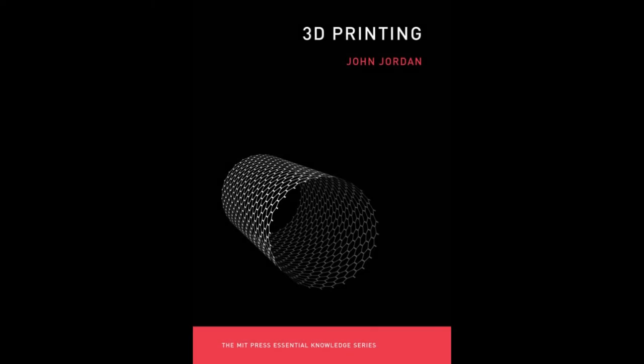This video is part of an audiobook featuring the book 3D Printing by John Jordan, a part of the MIT Press Essential Knowledge series. For more audiobooks, please visit my YouTube channel or my website for downloads.